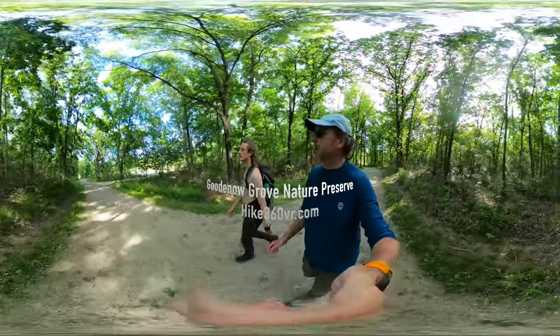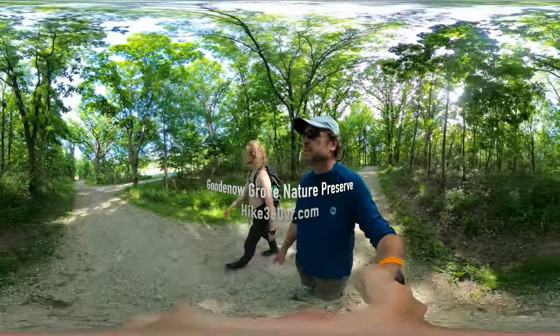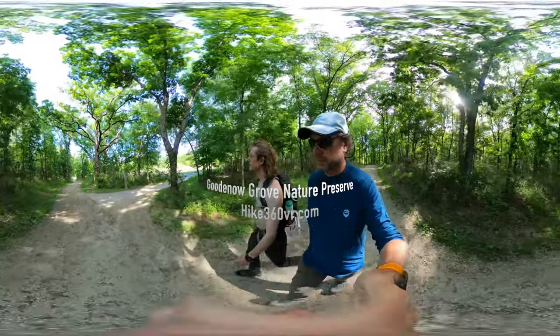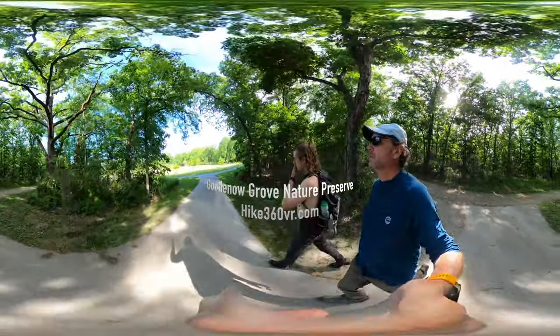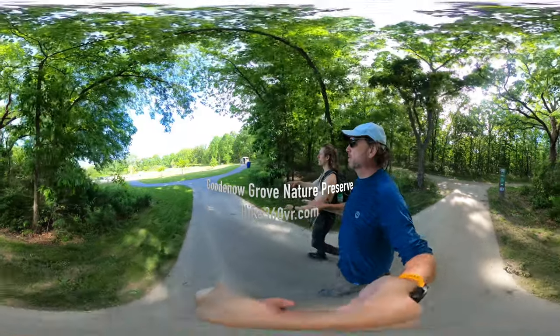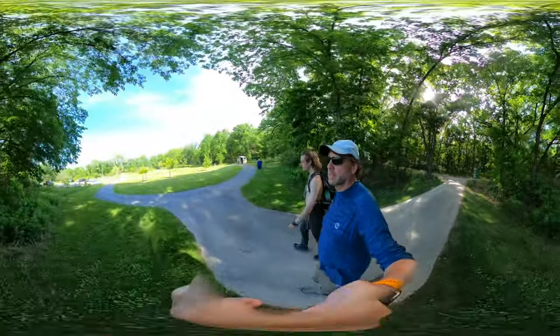We're going to come out onto the campgrounds here. HP is High Point Trail. The big field here has campsites, but also in the woods are some more campsites.